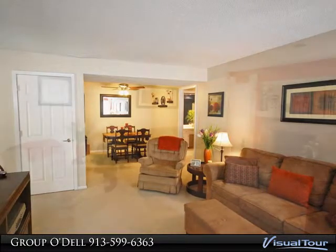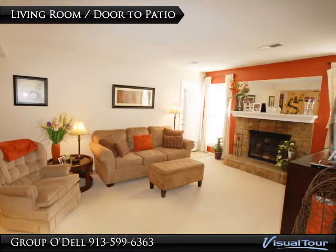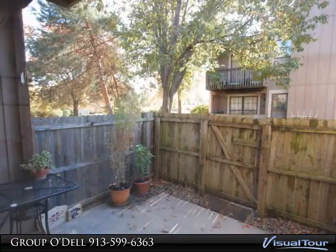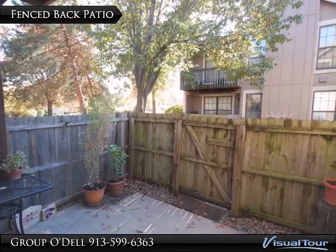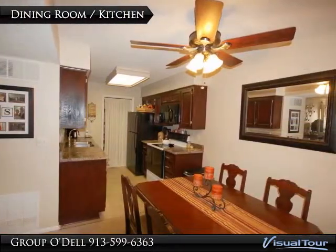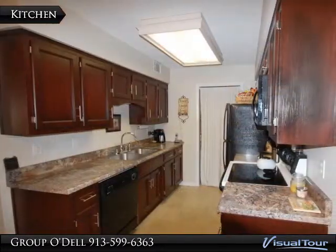New washer and dryer are included with the sale. Large master bedroom features a private patio. Both bedrooms have walk-in closets. The spacious bathroom is highlighted with updated fixtures and newly tiled floors.